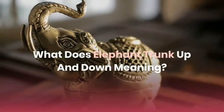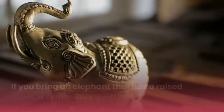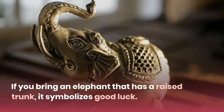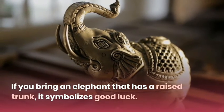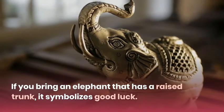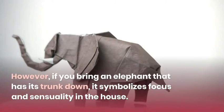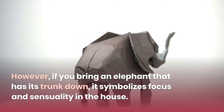What does elephant trunk up and down meaning? If you bring an elephant that has a raised trunk, it symbolizes good luck. However, if you bring an elephant that has its trunk down, it symbolizes focus and sensuality in the house.